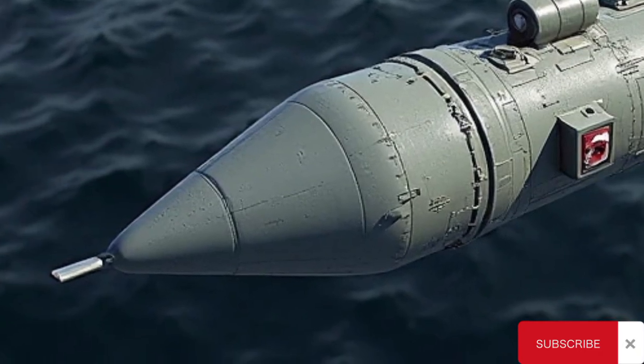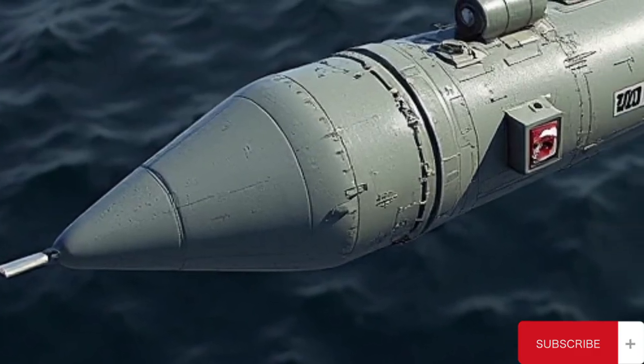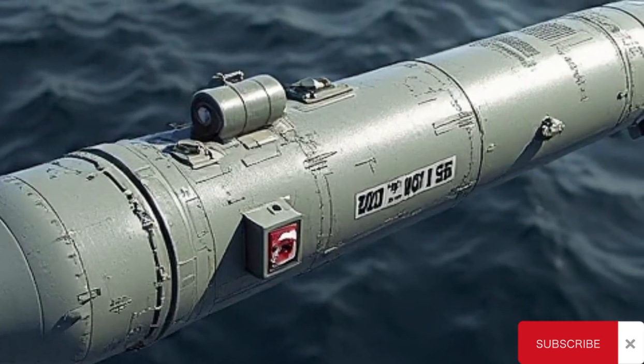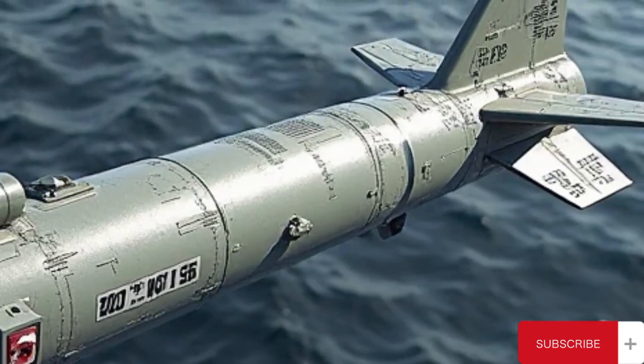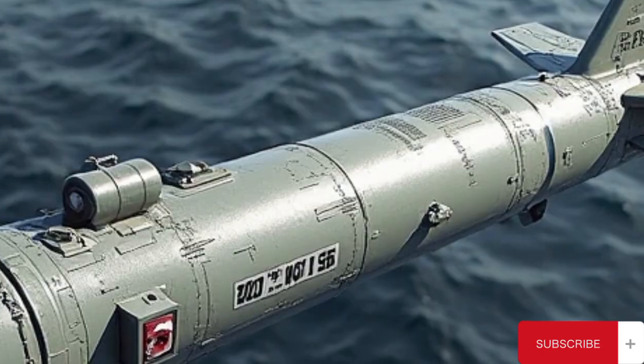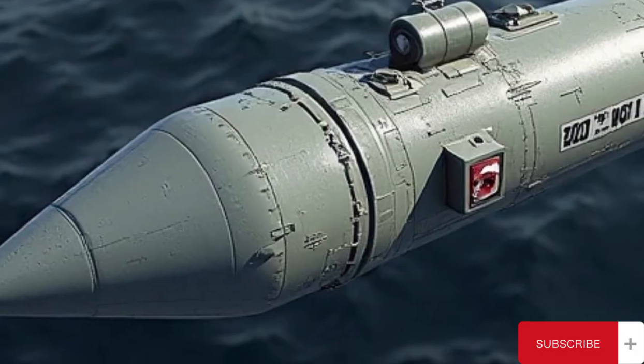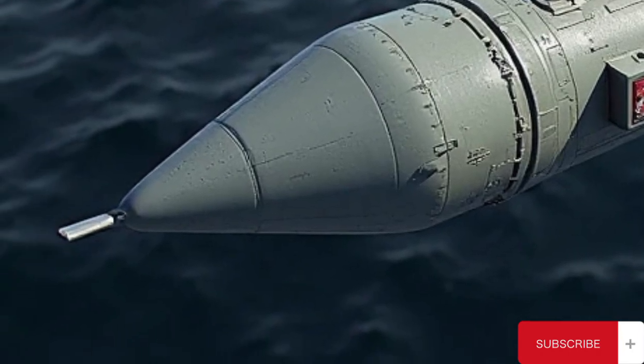The TASM was subsonic, flying at approximately 550 miles per hour — Mach 0.75 — and capable of striking targets up to 280 nautical miles, approximately 518 kilometers, away. This long reach enabled ships and submarines to remain safely outside the range of enemy defenses while engaging high-value targets.